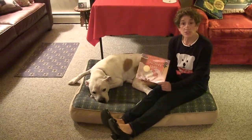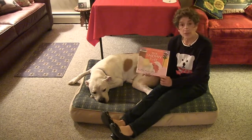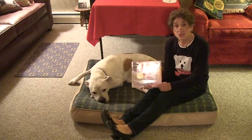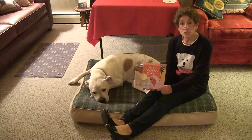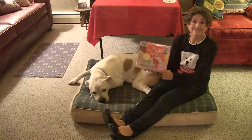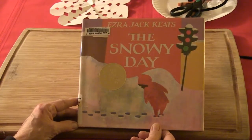The next book I'm going to share with you children is called The Snowy Day, and the author is Ezra Jack Keats. This is a story that talks about fun things, games, and activities that you can do when you're out in the snow. The Snowy Day by Ezra Jack Keats.